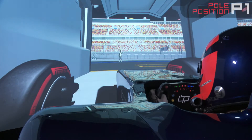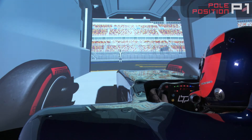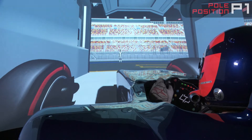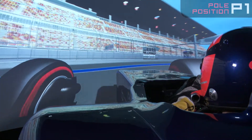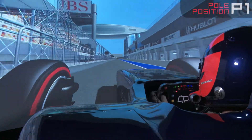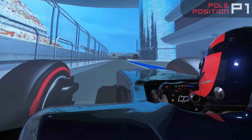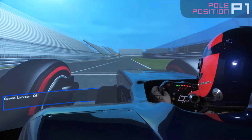Here we are in Shanghai, in the pit lane, ready to pull out of the garage for another race. This track can have tricky conditions — we've had rain here before — and it's a high-speed track with a number of slower speed sections on it. Let's come down the pit lane now; the pit lane speed limit is 100 km/h as we head out onto the straight.